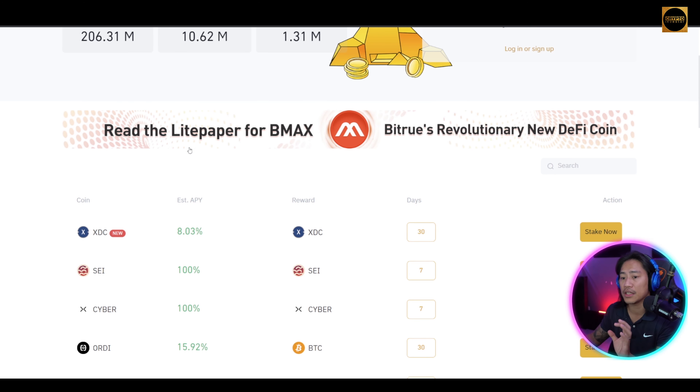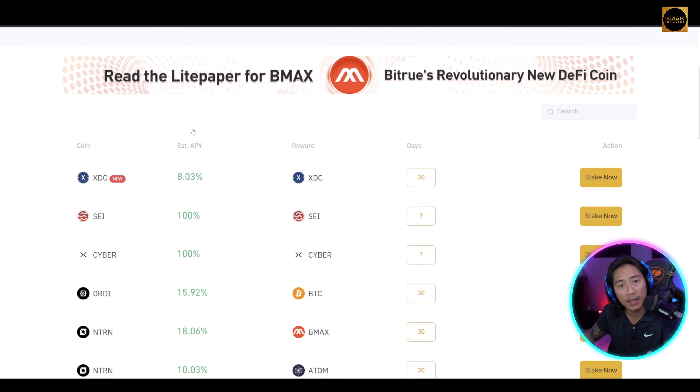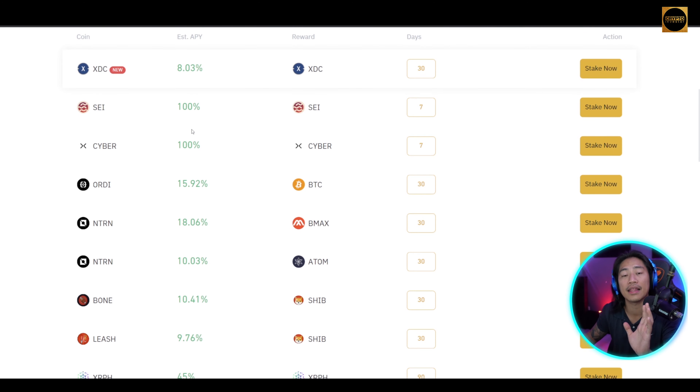Just so you know, Bitru was founded in 2018, they have 700-plus tradable assets, and 10 million registered users. The credibility of Bitru is way up there, so it is safe to do your own research and make your trades on this platform.